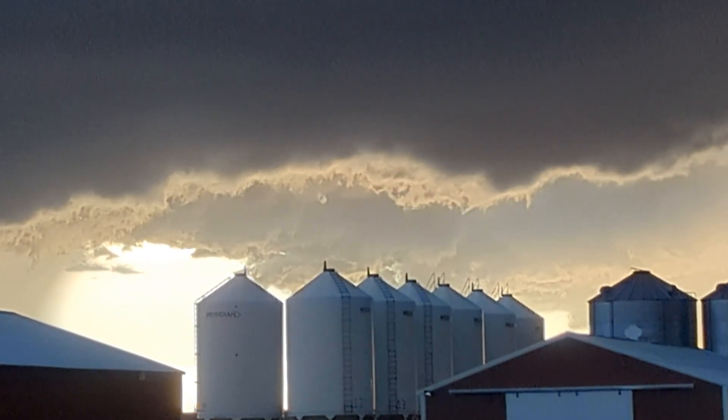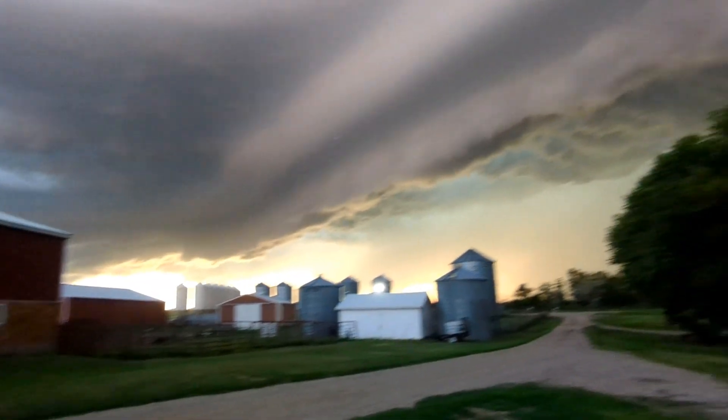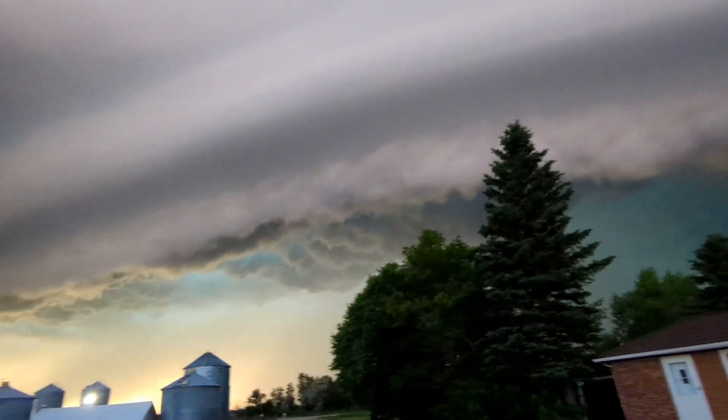Go away. Be normal. Wind's starting to pick up. Wow. Wind's coming.